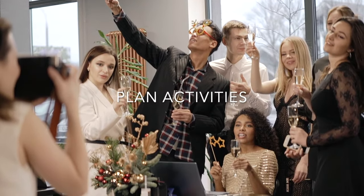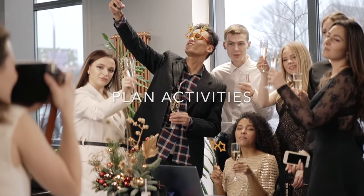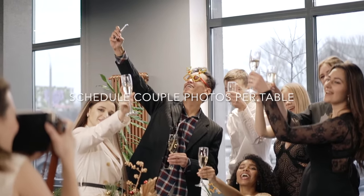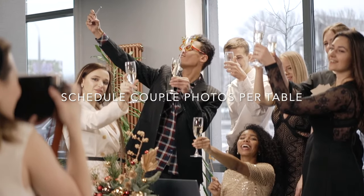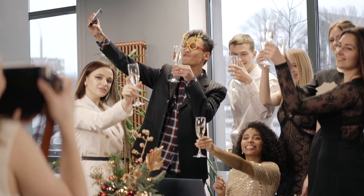Activities you can do while your guests are sitting at the table waiting for their turn: you can also schedule your couple photos per table during the waiting time. This will keep your guests occupied.